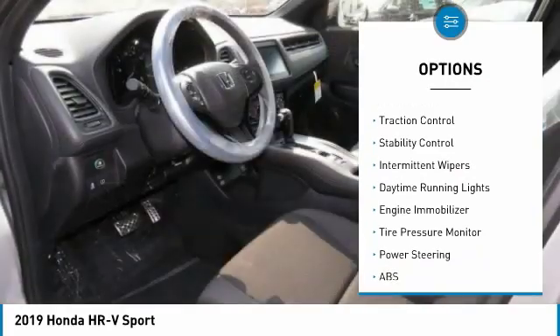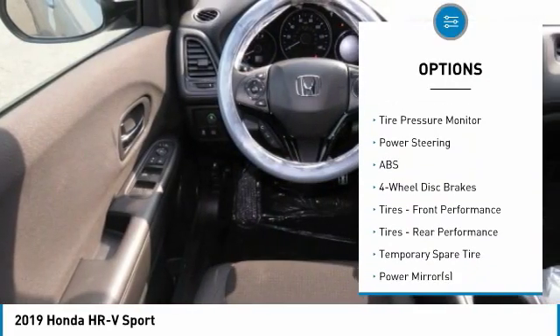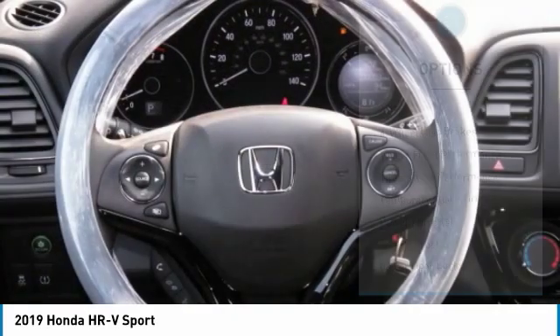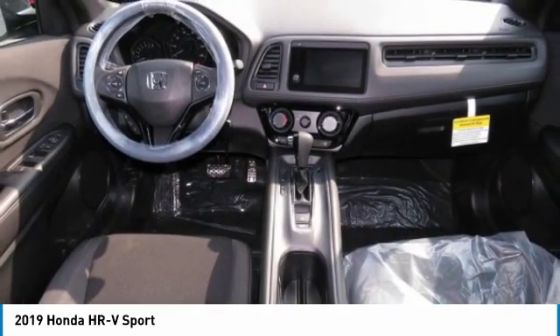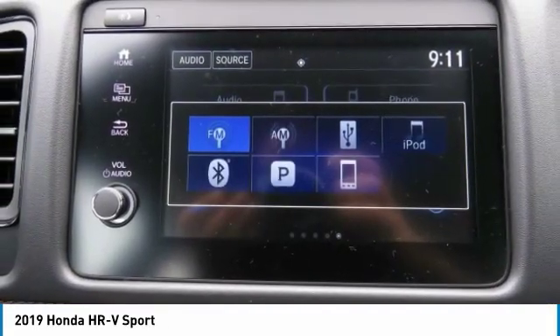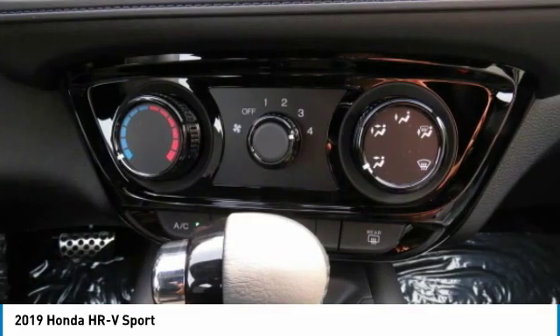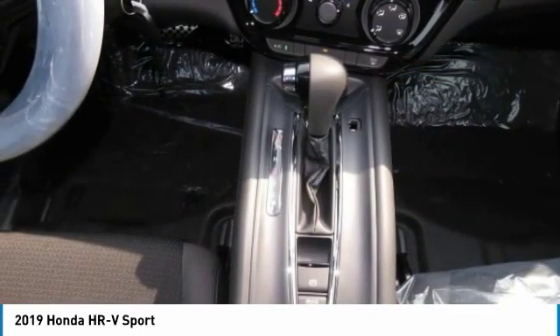Here are some of this vehicle's great options: all-wheel drive, aluminum wheels, rear spoiler, brake assist, traction control, stability control, intermittent wipers, daytime running lights, engine immobilizer, and tire pressure monitor. Drive away with a great deal on this vehicle — call or stop in today.